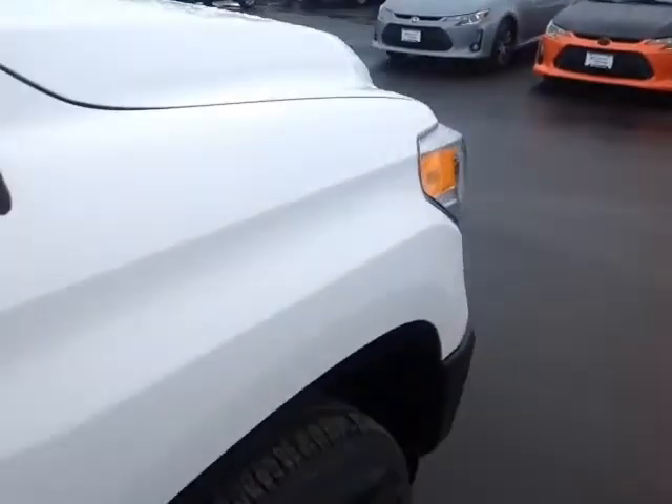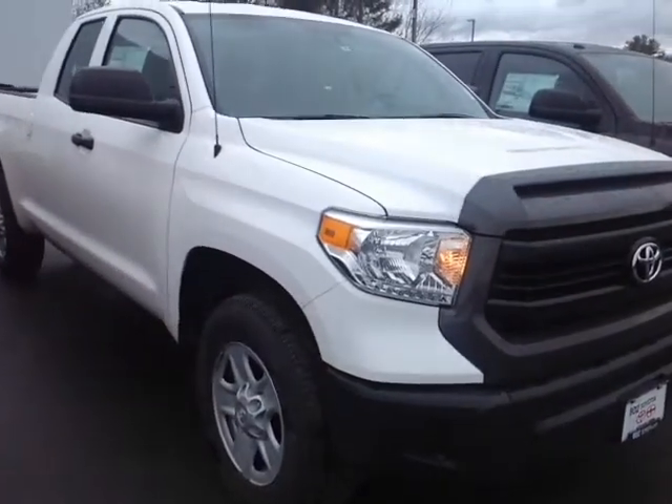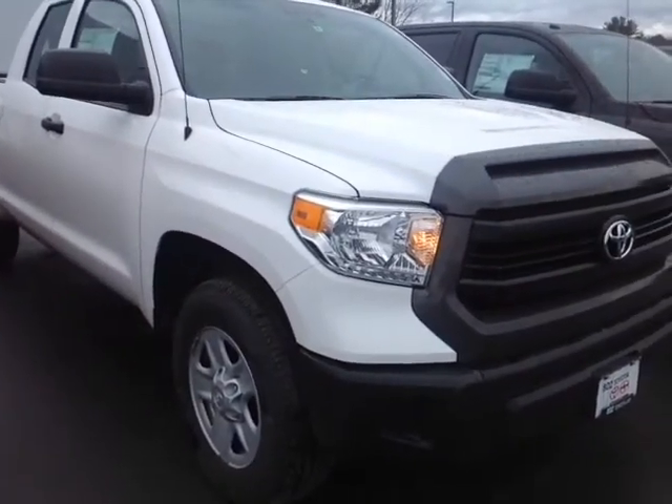This Tundra is powered by a very responsive 4.6-liter V8, which is matched up to a 6-speed electronically controlled automatic transmission with sequential mode, so you can shift up and down through all 6 gears — backed by legendary Toyota quality, durability, and reliability.